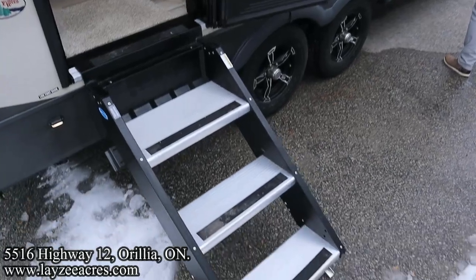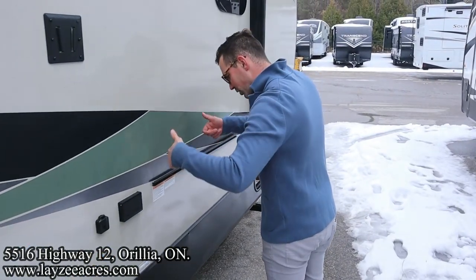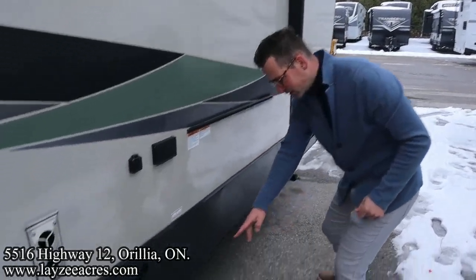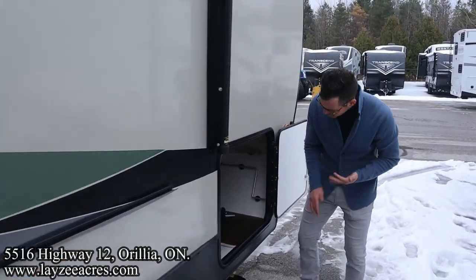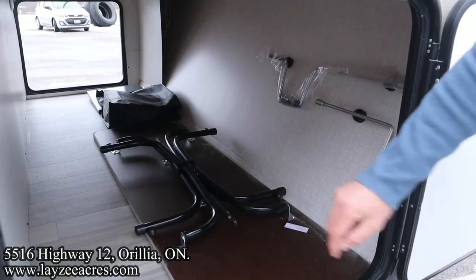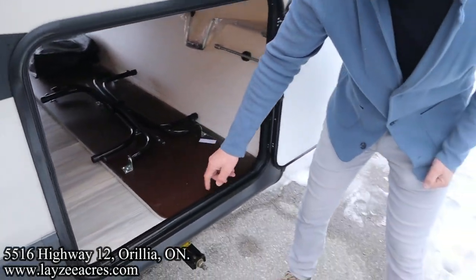Electric awning with LED lights — it's quite large for the size of the trailer. Three-step entrance. Furnace vent. Outside TV location. There's a shelf that comes with the trailer that clips on here, and there's also an outside griddle that clicks on here and plugs into your gas quick connect. Pass-through storage — this is spectacular right through here. Aluminum frame, plywood floors, lights on both sides of the pass-through.